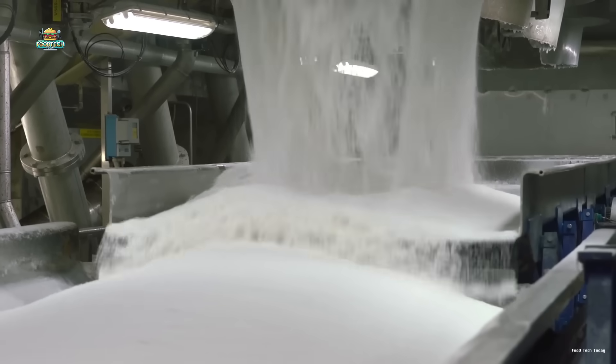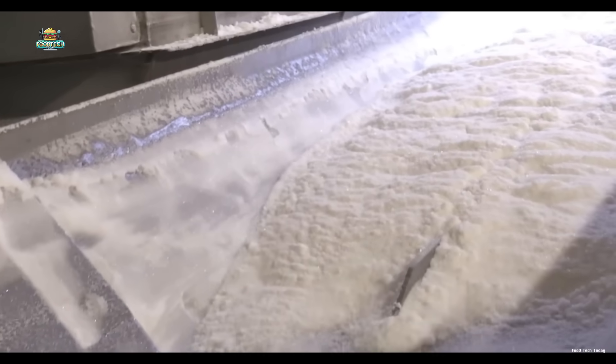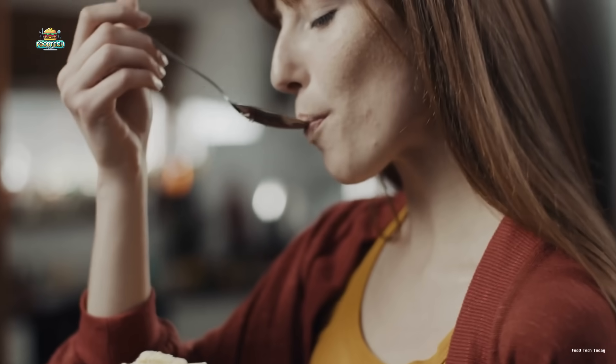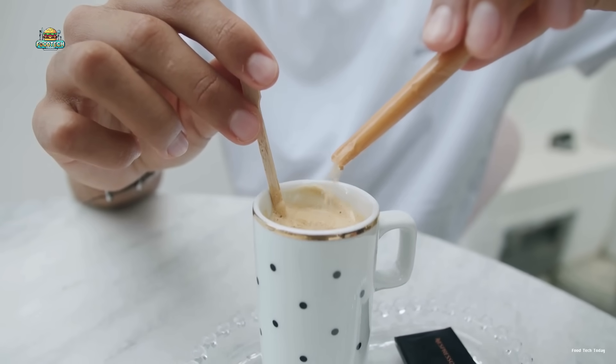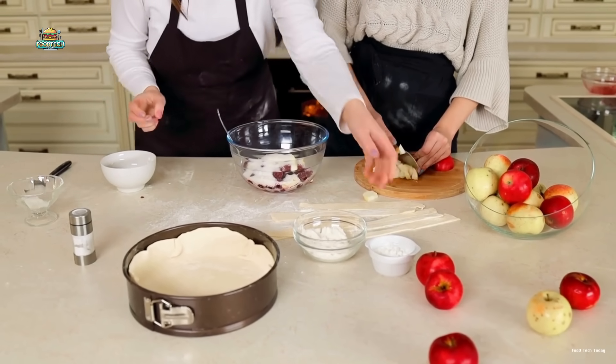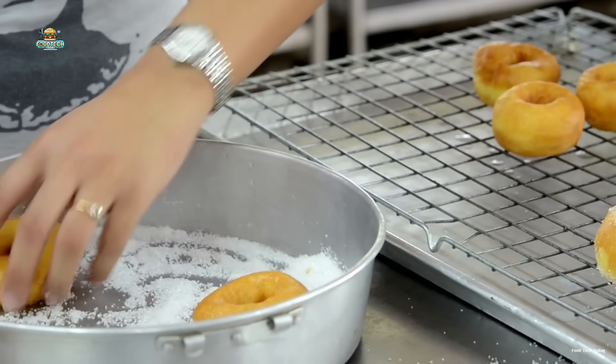Every year, the world produces a jaw-dropping 175 million tons of sugar. Just in the U.S. alone, the average person consumes around 70 pounds of sugar a year. It's no surprise that sugar has become a kitchen staple, from that first morning coffee to those cozy breakfast moments around the table.